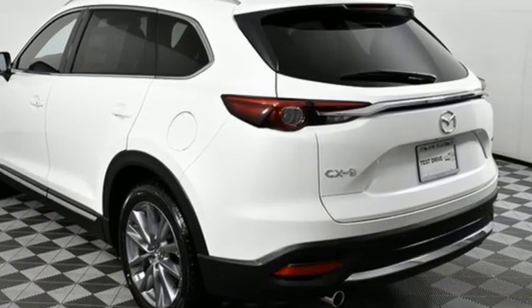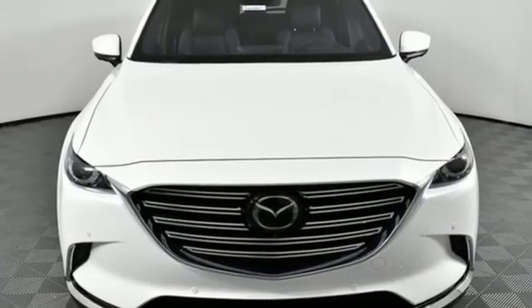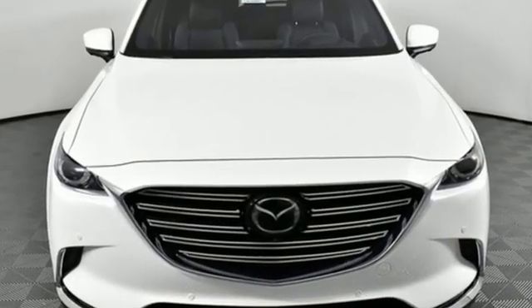With Mazda, driving is what matters most. You need to drive it to believe it. See it for yourself today.